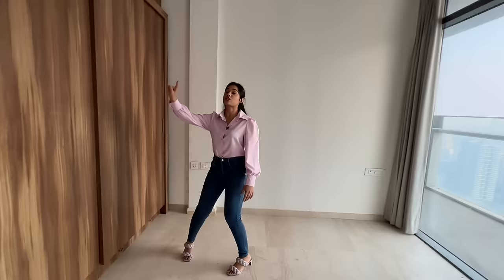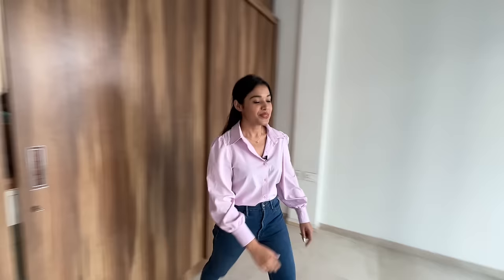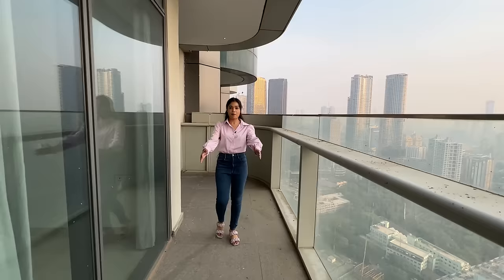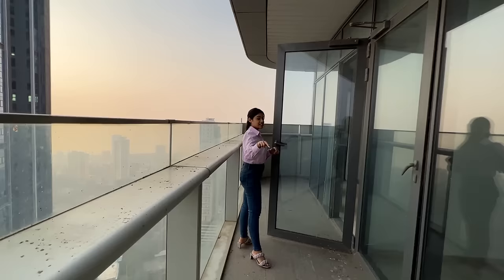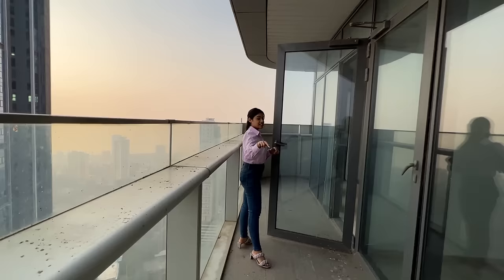This is bedroom number two with beautiful ceiling height. The ceiling is done up with floor-to-ceiling sliding premium quality wardrobes with lots of organisers. That's your sky deck — four feet running — so you have so much space. You can place a swing here and enjoy the view. It is marvellous. This deck connects you to the living room, so it's a running deck.